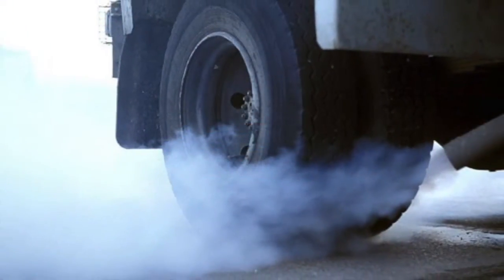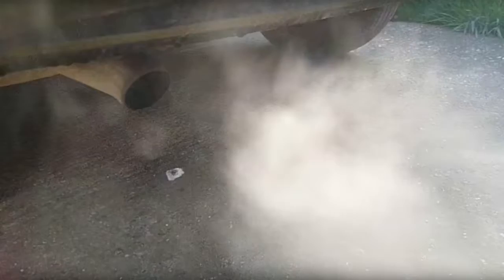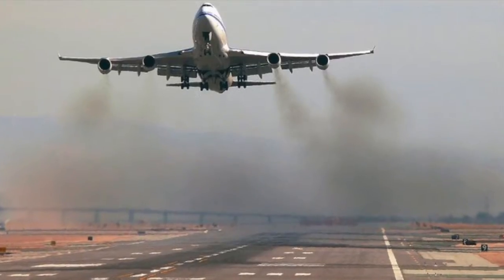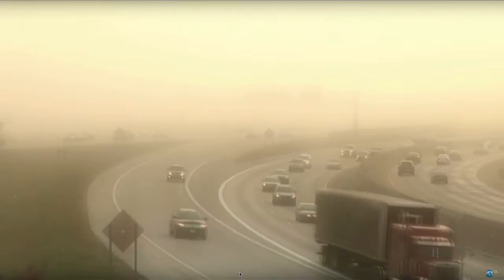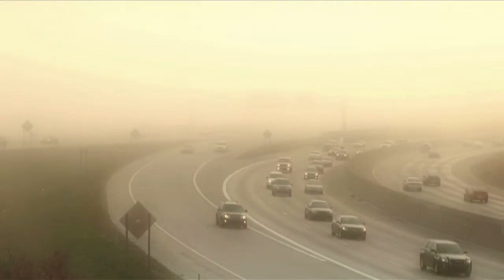To transport food, planes, ships, trains, lorries and cars are required. All of these types of transport release emissions that cause pollution and contribute to global warming. The greater the food miles and distance travelled will mean more emissions and therefore will have a larger impact on the environment.